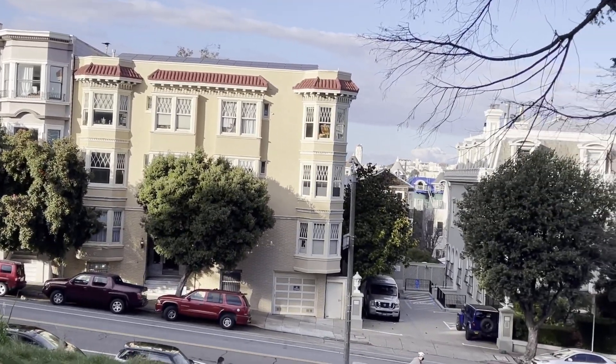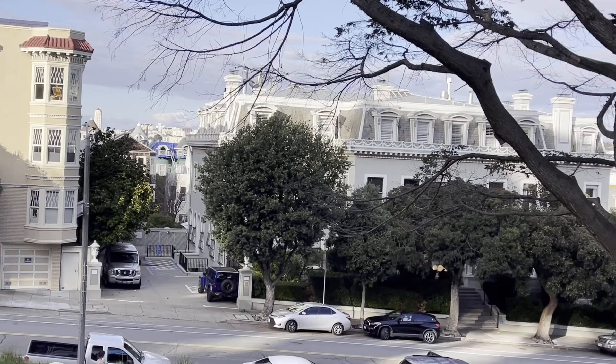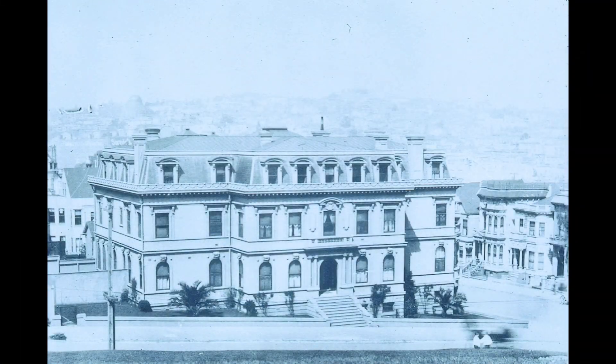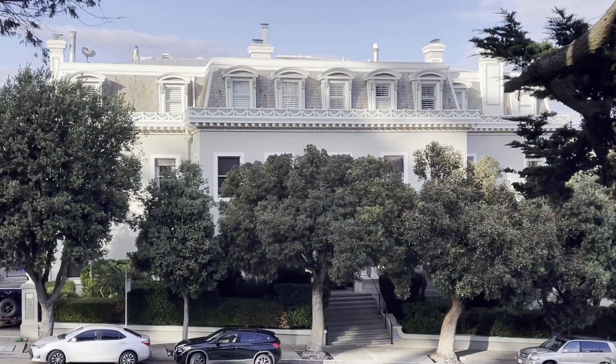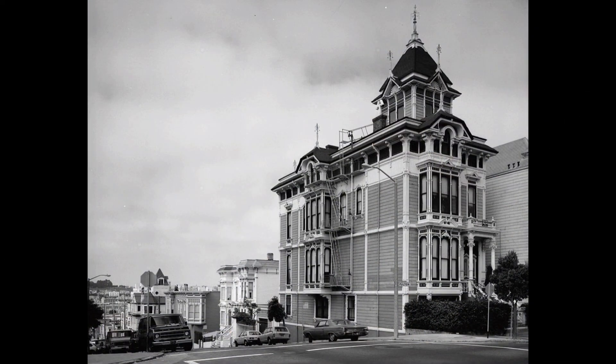But Alamo Square is more than just the Painted Ladies. For example, here on the northeast corner of the square is the Archbishop's Mansion, built in 1904 for Archbishop Patrick Reardon, who had survived the Chicago Fire and wanted a house that would also survive a fire. It has 13 bedrooms and 14 baths.